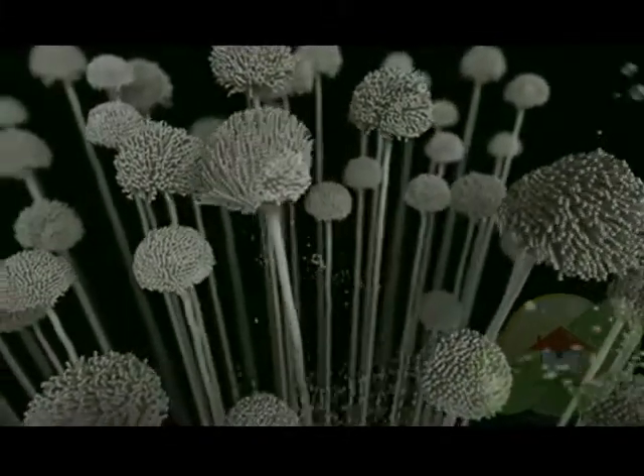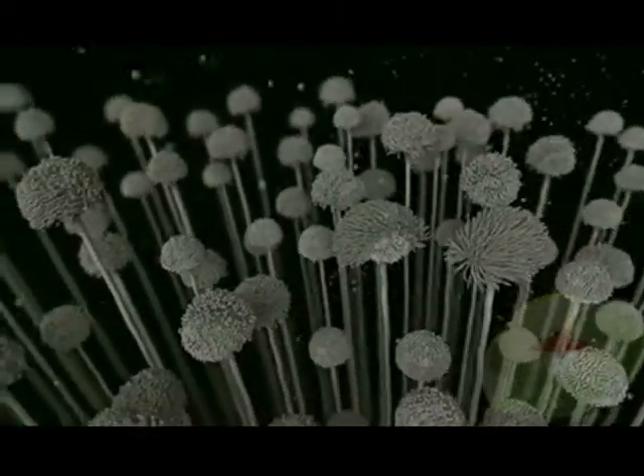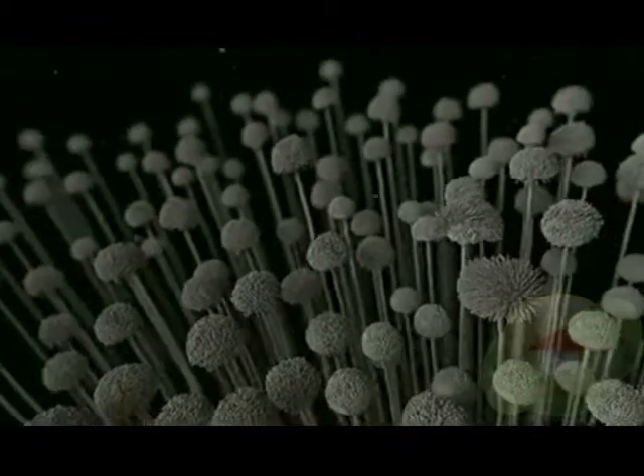If you see viable mold, it usually will indicate the mold will be producing spores. The spores are what you inhale and they can land anywhere. When these spores become airborne and you inhale them, it can cause respiratory problems, difficulty breathing, wheezing, and asthmatic attacks.